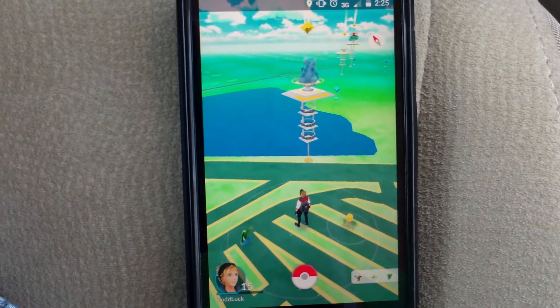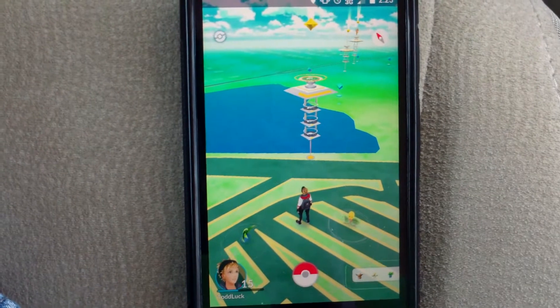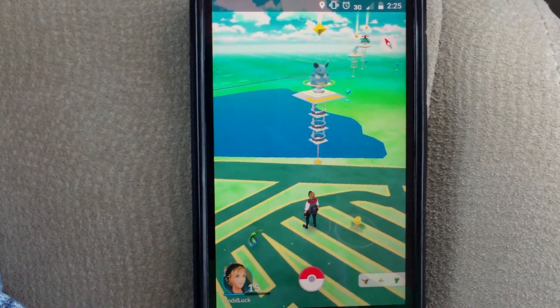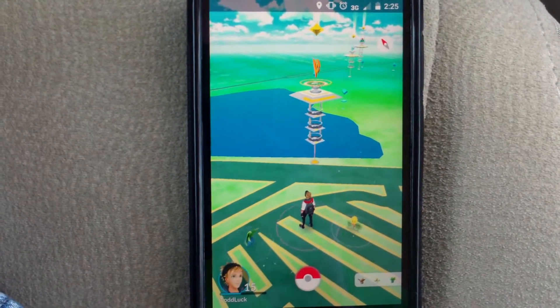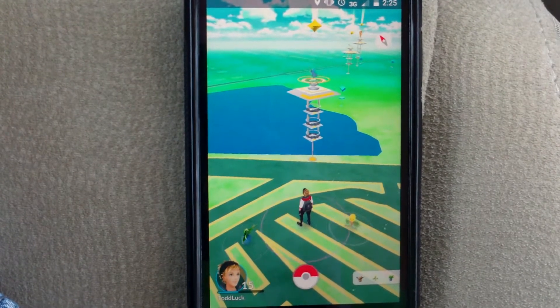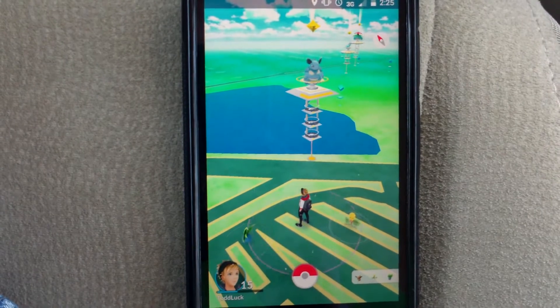Hey, this is Todd Luck coming at you from Winston-Salem, North Carolina with another Pokemon Go video. I just wanted to point out some gems that you may have seen if you were driving around the intersection of Bathabra Park Boulevard and Rinalda Road, and I just wanted to show you guys how to get to these gems and where they're at.